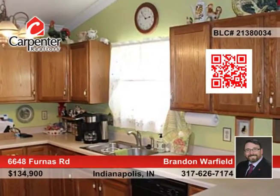Amenities include a large entryway with a private den, a beautiful kitchen with a breakfast bar and abundant cabinet and counter space, and a spacious great room with cathedral ceilings and a gas fireplace.